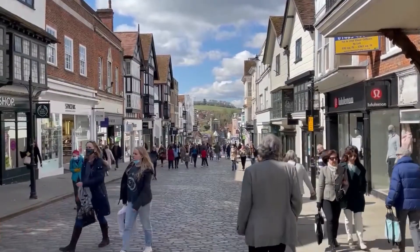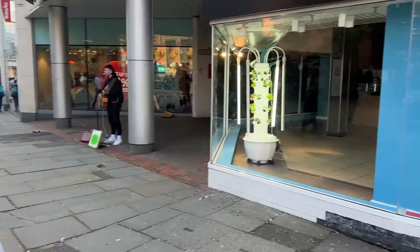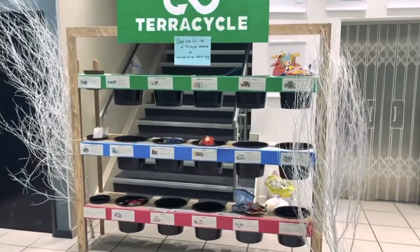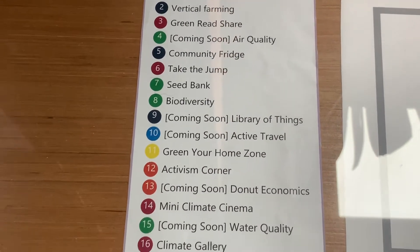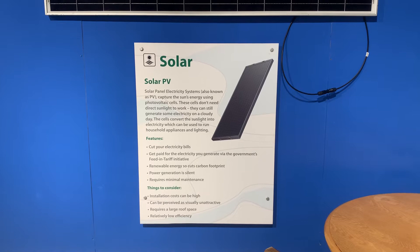Here at Xero we are helping a community to reduce their environmental impacts with a number of different initiatives, such as our zero waste shop and TerraCycle hub. Our energy circle, among other things, provides information on cutting your energy usage and therefore your bills, through our displays in Xero or by talks hosted by the team.